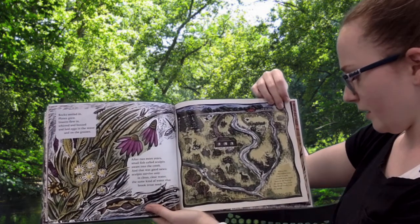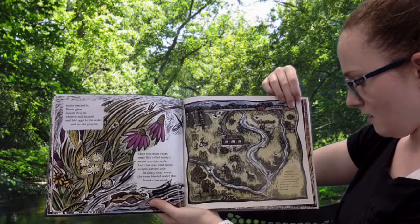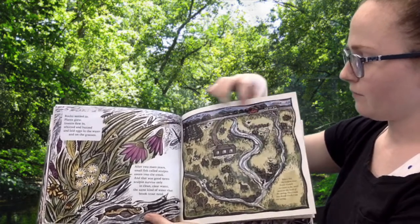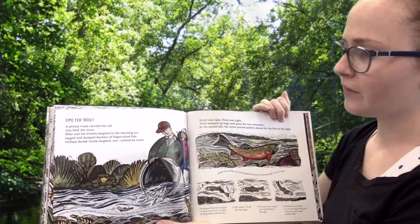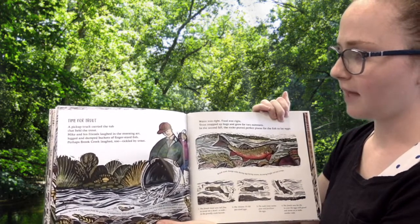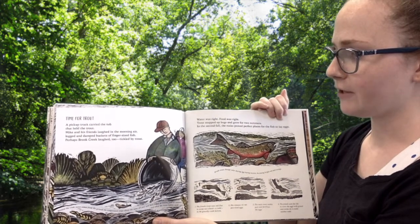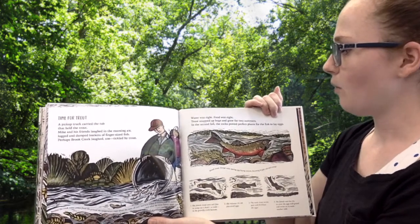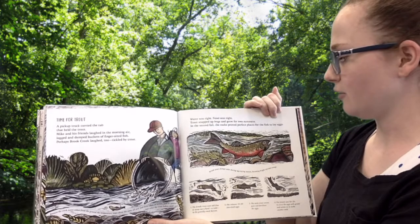Where did the Sculpin come from? Sculpin survived in the small space at the heads of the spring. They swam into Brook Creek from the spring. Time for trout. A pickup truck carried the tub that held the trout. Mike and his friends laughed in the morning air, lugged and dumped buckets of finger-sized fish. Perhaps Brook Creek laughed too, tickled by trout. Water was right. Food was right. Trout snapped up the bugs and grew for two summers.